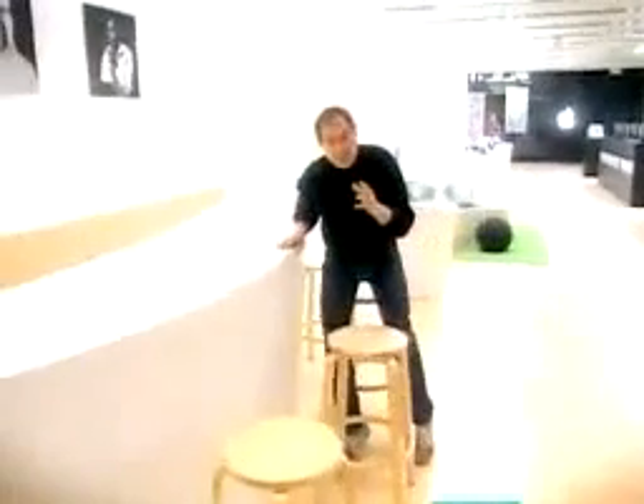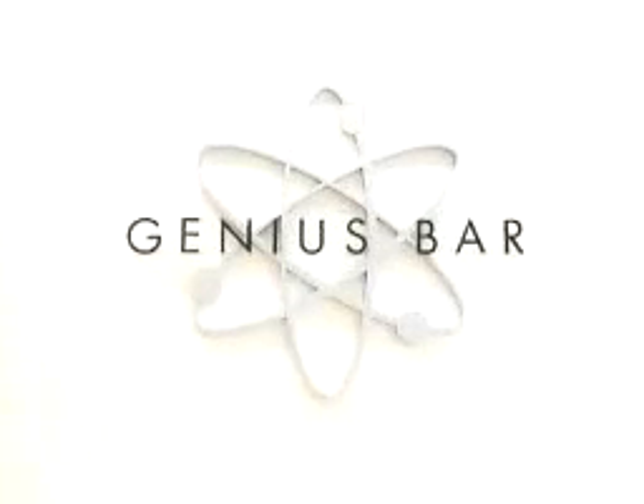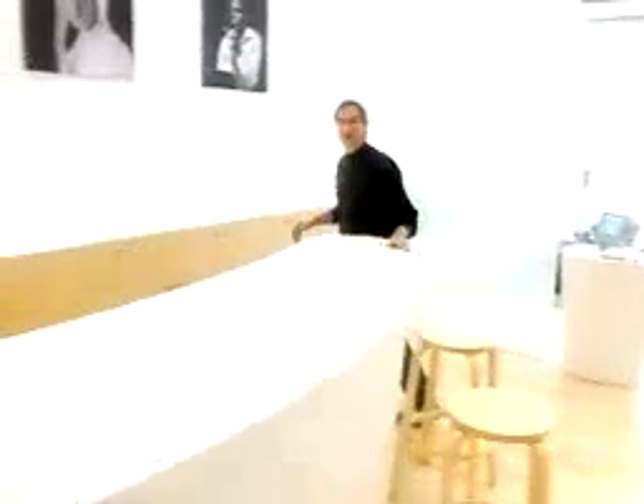Wouldn't it be great if when you went to buy a computer, or after you bought a computer, if you had any questions, you could ask a genius? Well, that's what we've got. This is called the Genius Bar. I'm not a genius, but I'll stand behind here.